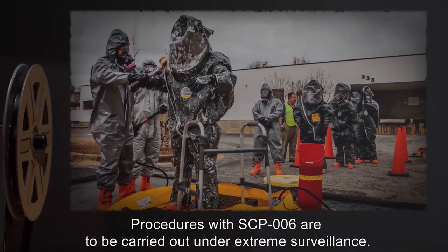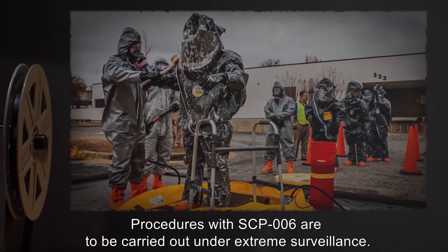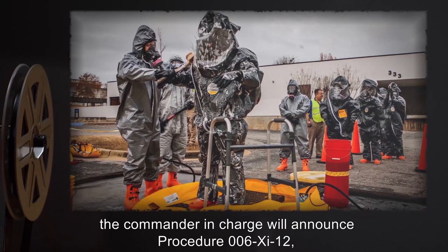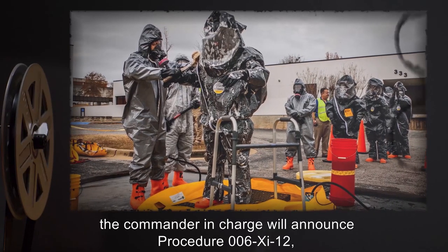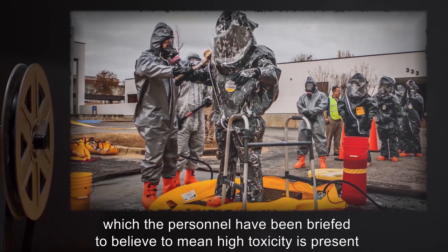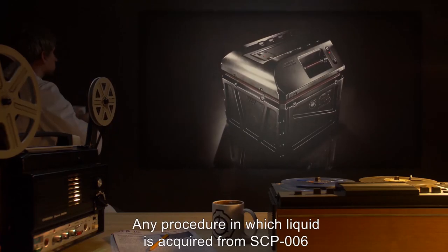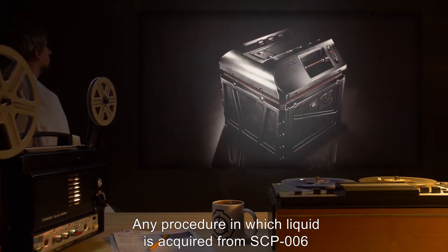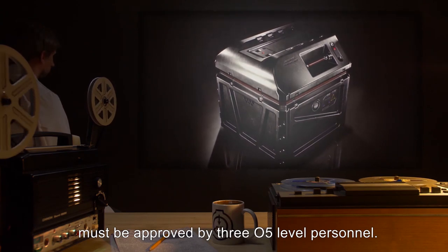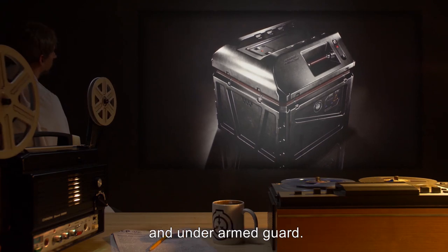2. Procedures with SCP-006 are to be carried out under extreme surveillance. In case of contact with SCP-006, the commander in charge will announce Procedure 006-G-12, which the personnel have been briefed to believe to mean high toxicity is present and they must evacuate. 3. Any procedure in which liquid is acquired from SCP-006 must be approved by 305-level personnel.